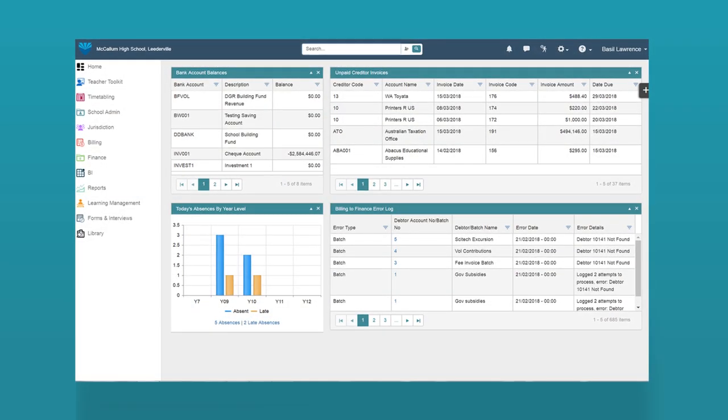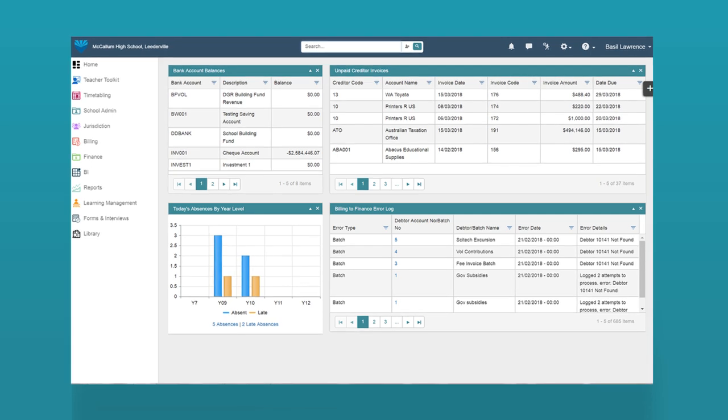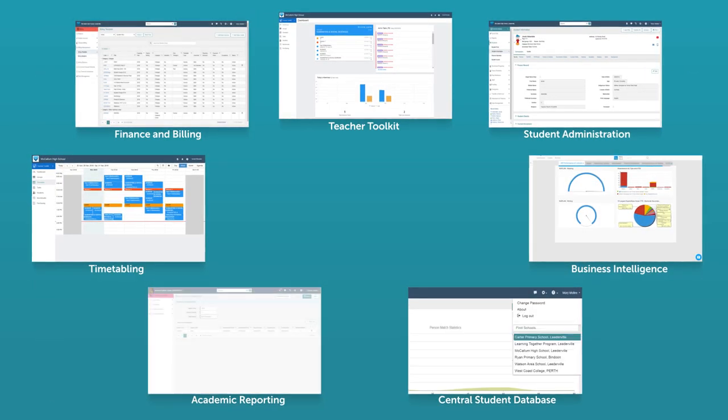And as your situation changes, our solutions can grow with you. Available as a modular solution, take it all at once or build the system module by module, as and when you need them.